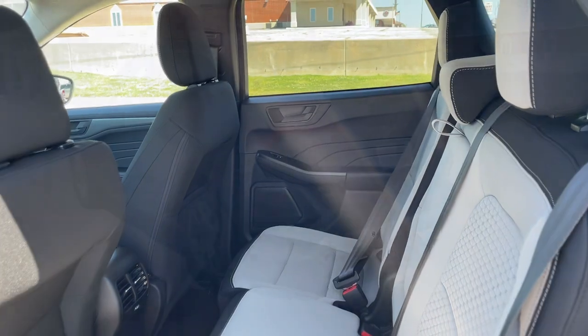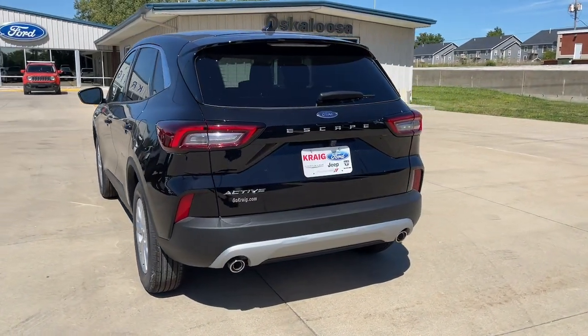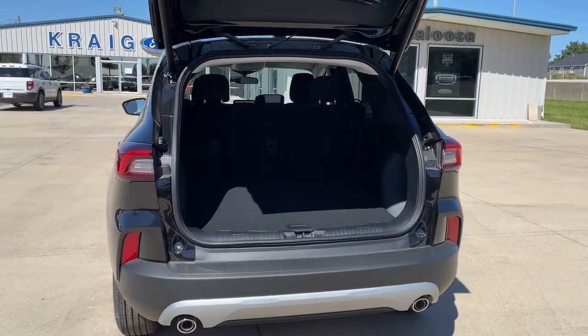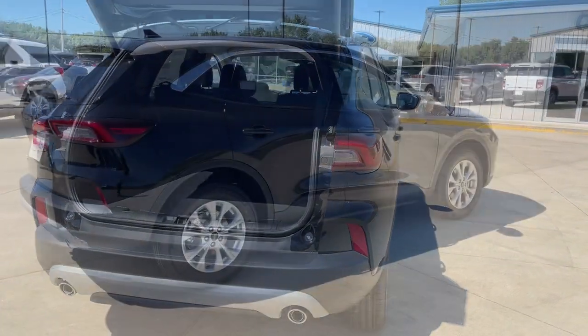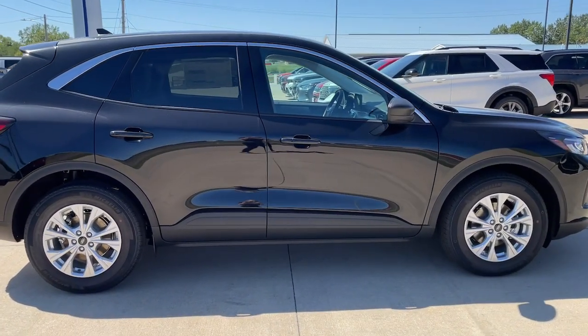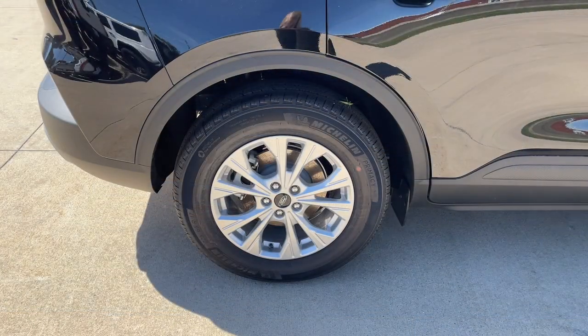These are just some of the great options this vehicle comes with: heated steering wheel, keyless entry, power liftgate, heated mirrors, backup camera, satellite radio, remote engine start, steering wheel audio controls, aluminum wheels, and heated front seat.